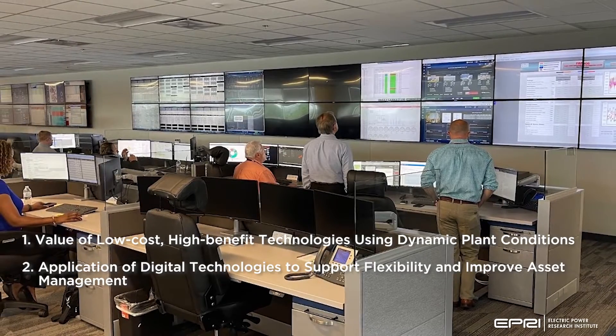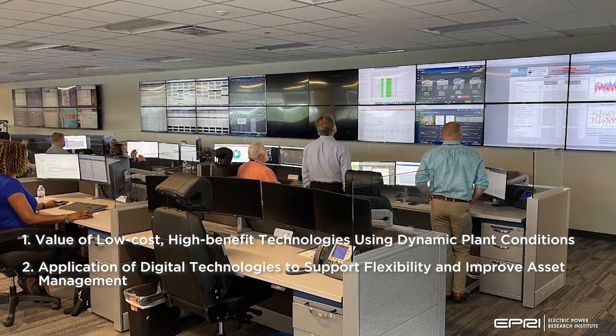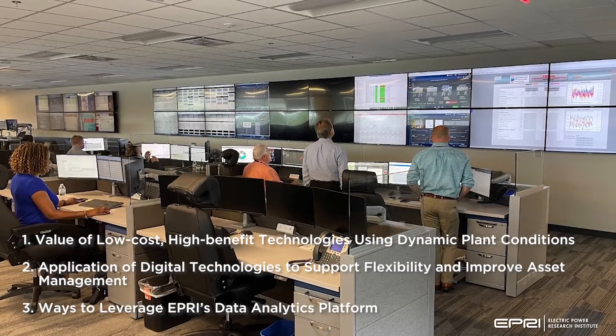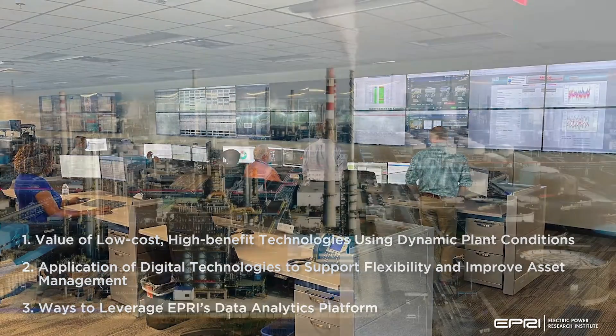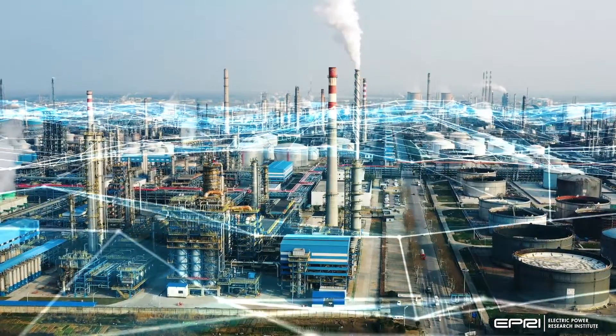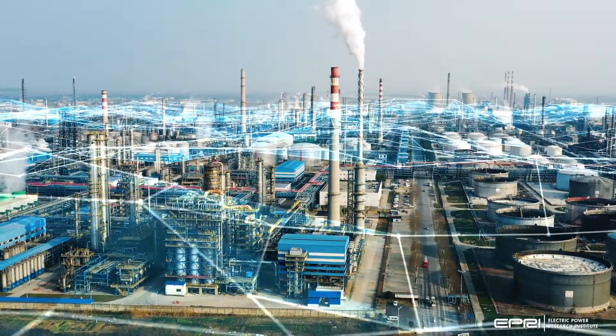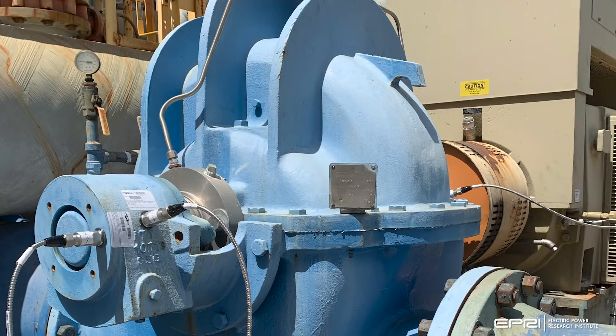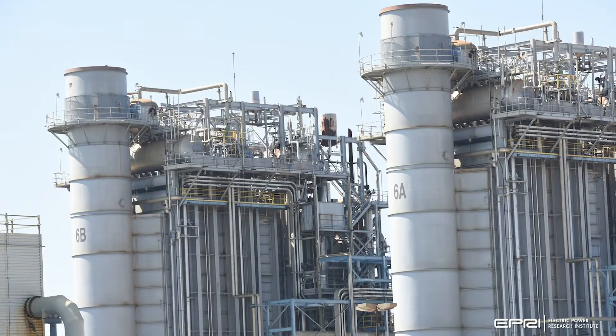The application of digital technologies to support flexibility and improve asset management, and ways to leverage EPRI's data analytics platform. The digital transformation is increasing the flexibility of plant operations to make best use of O&M dollars and resources by increasing efficiency to make plants more cost-competitive.